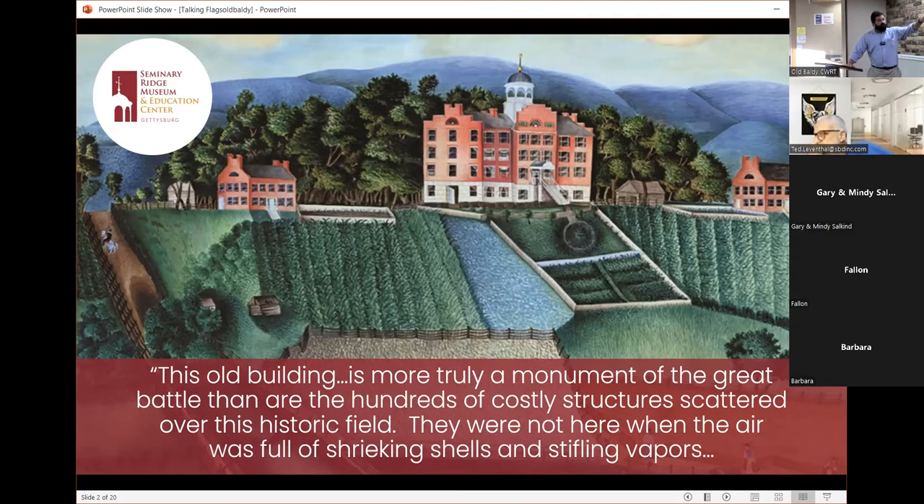All three buildings shown in that image exist today. But at the time the image was prepared, the building on the right — to the north of the main seminary building — wasn't built yet. So it was an image of what the campus was going to look like rather than what it looked like at the time. There's a quote at the bottom from Henry Eister Jacobs, whose father was Michael Jacobs — a Gettysburg College professor who kept the weather records for all three days of the battle, and indeed for 20-odd years.